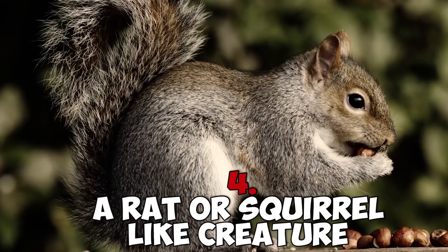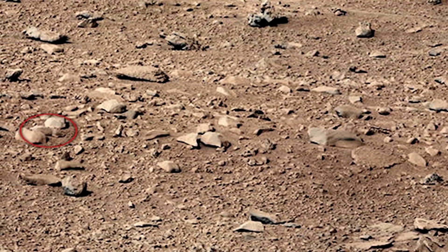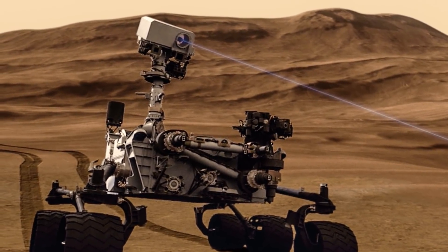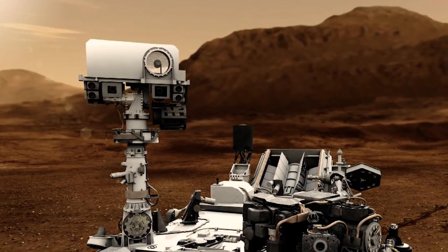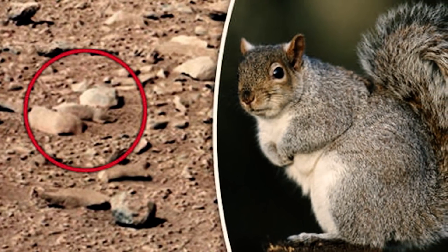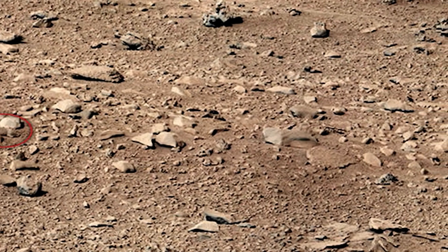Number four: a rat or squirrel-like creature. In 2013, another photograph sent back from Mars took the internet by storm. While Curiosity was out doing its thing, it snapped a photo of a Mars rock that looks like some kind of gerbil or rodent scampering across the Martian surface. Many UFO buffs spotted this Mars rat, and upon zooming in, there appears to be a small mammal crouching between two rocks with its nose to the ground. Scott Waring of ufosightingsdaily.com said it's obviously a cute rodent on Mars, pointing to its lighter color than the surrounding rocks, and that you can clearly see its lower eyelids, nose, cheeks, ears, one front leg, and its stomach. Looking at the object, it does appear to be some squirrel camouflaged in the stones.